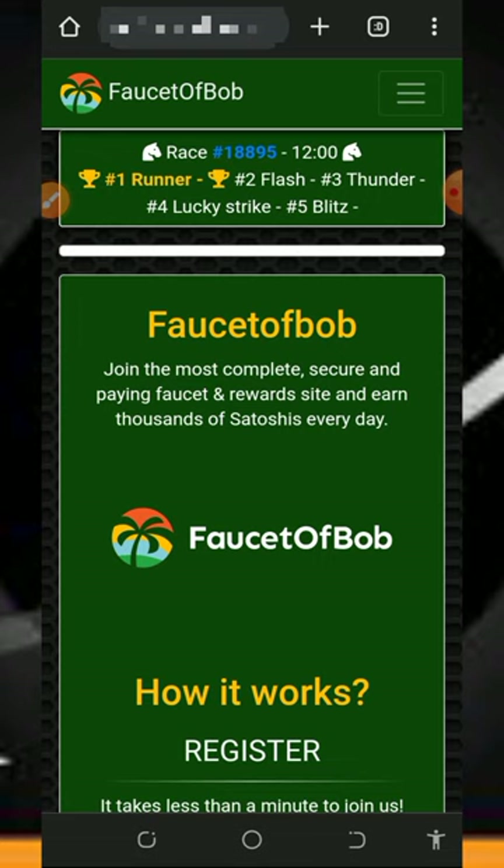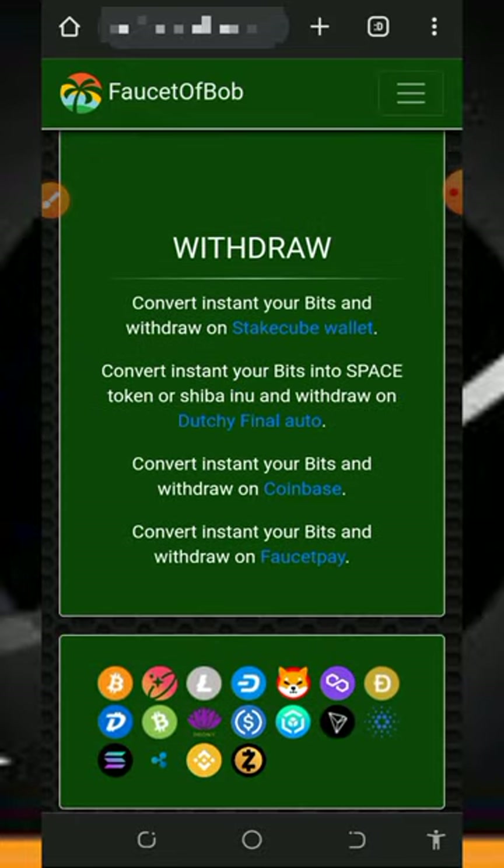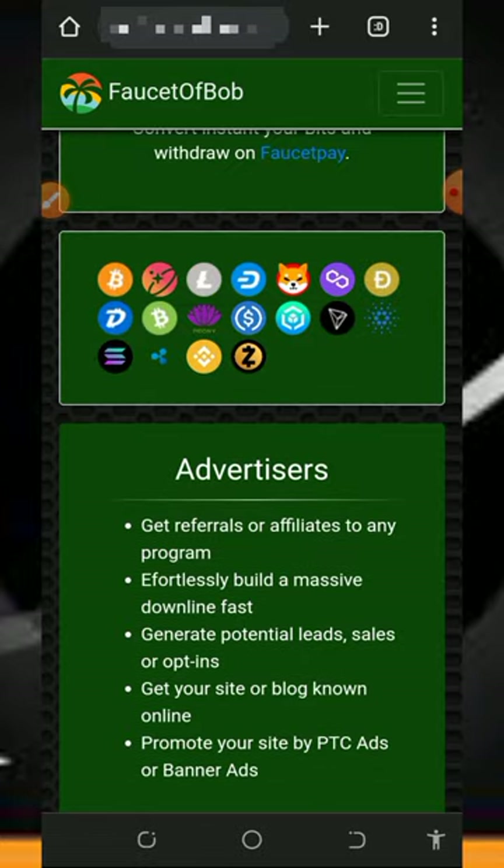All you need to do is tap on the link below this video description, then you're going to see the link of this website. Just tap on it and it's going to take you to this place. You're going to need to read all the information about this website.